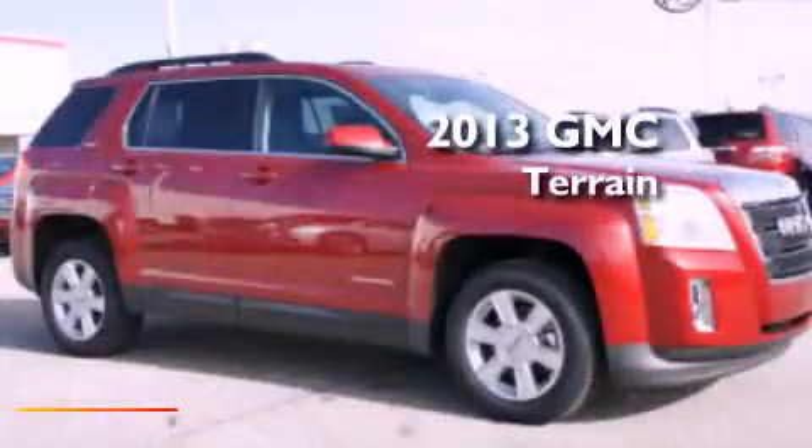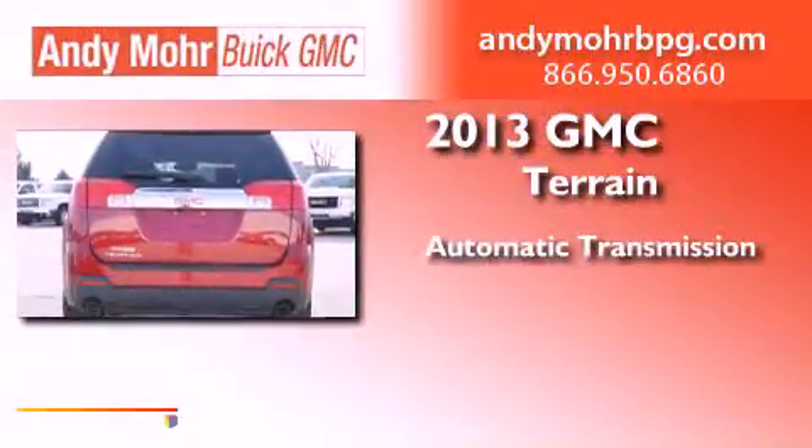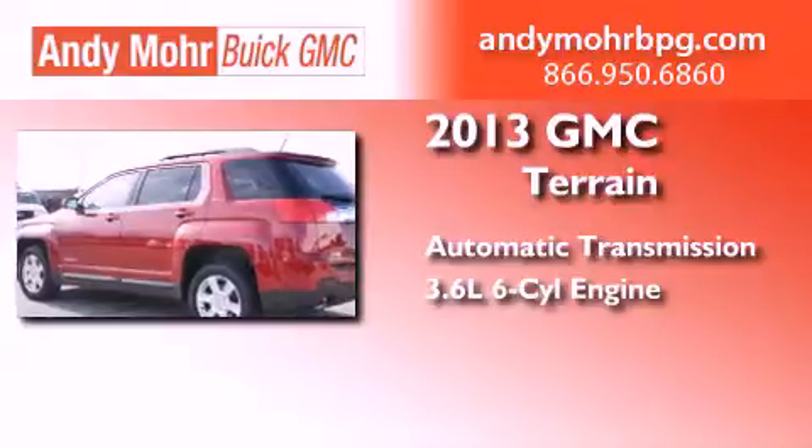This is a brand new 2013 GMC Terrain. This crossover has an automatic transmission and a 3.6 liter V6.